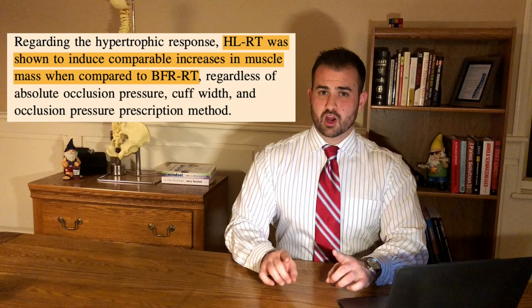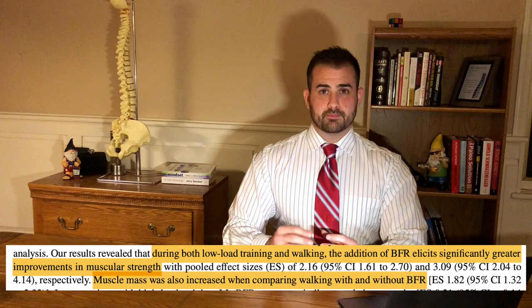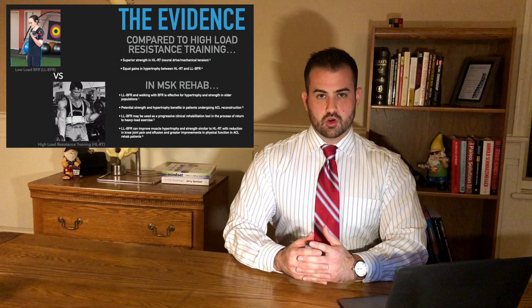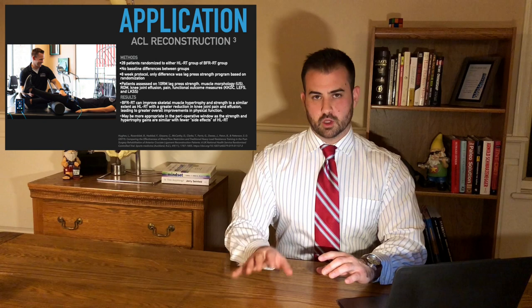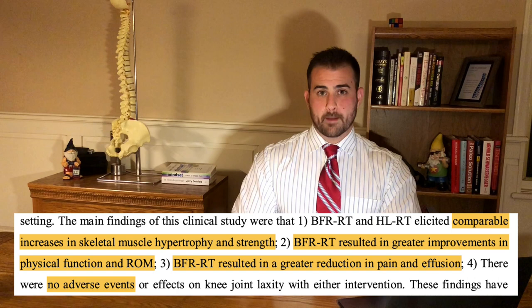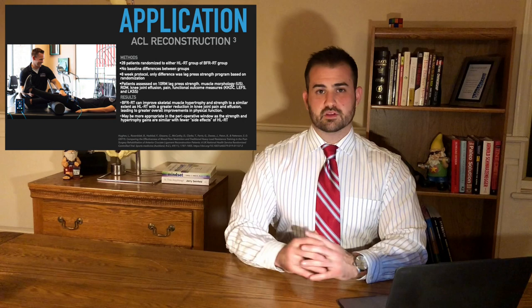We can use BFR in the clinical setting when patients can't yet undergo a high-load resistance training program. Older populations can see hypertrophy in the lower extremities just by going on a walk with BFR cuffs on. Patients who have just undergone ACL reconstruction can go through rehab with much less discomfort. In one randomized controlled trial, 28 patients were randomized to either a high-load group or a low-load BFR group. After eight weeks, both groups had basically identical strength and hypertrophy gains, but the low-load BFR group had less knee joint pain, less knee joint effusion, and scored better on all subjective measures of physical activity following surgery — similar results with much fewer side effects.